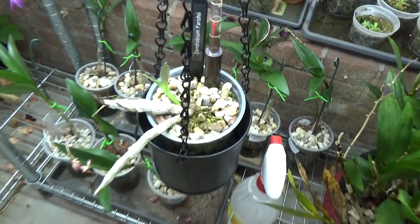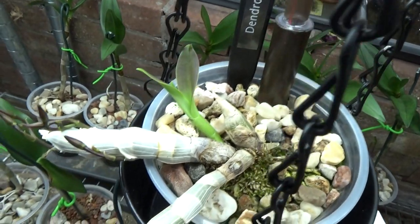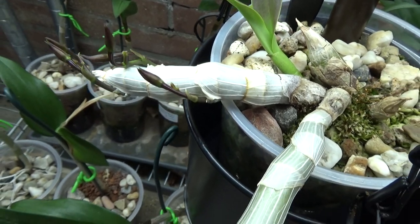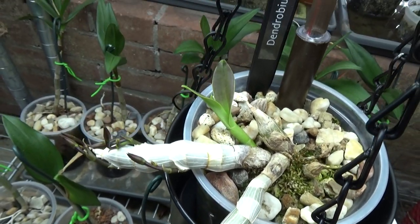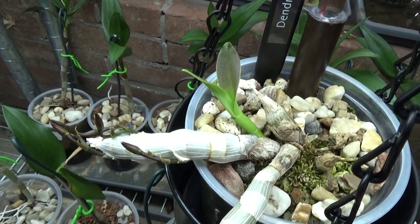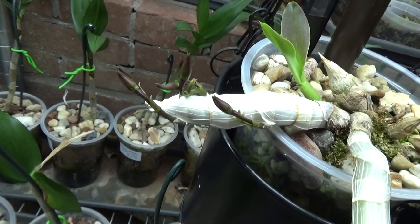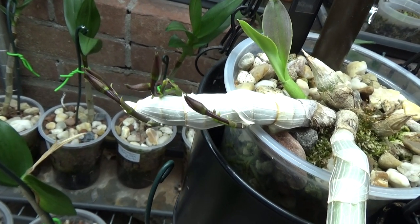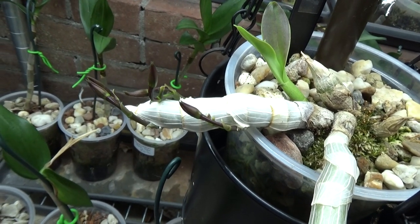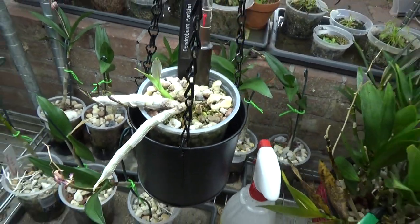Also here a Dendrobium Parishii — it was a freebie and this one is budding. It's a very young plant, so it's also the first time for this plant to bloom. I just put it up in self-watering and thought we'd see what happens. It started a new growth so I thought it wouldn't bloom, but then it did start making buds. And around the same day that I discovered the buds, I saw a video from Josie — Plants and Other Things — and his is also budding up. So yeah, really looking forward to that.